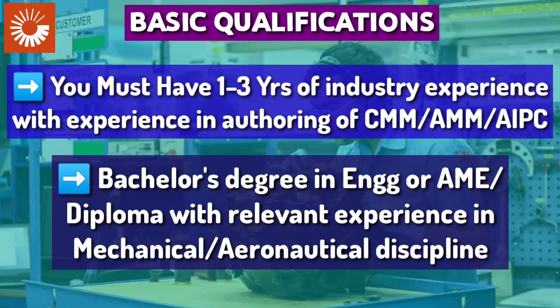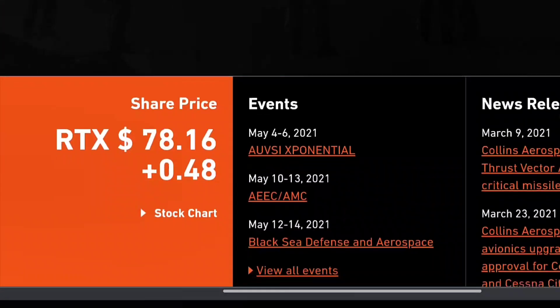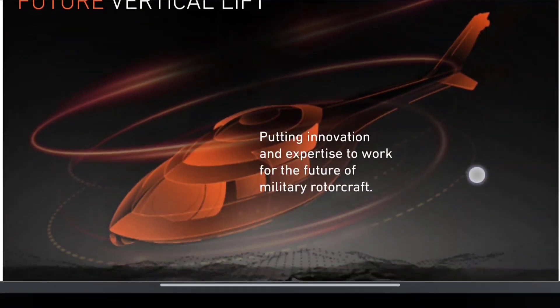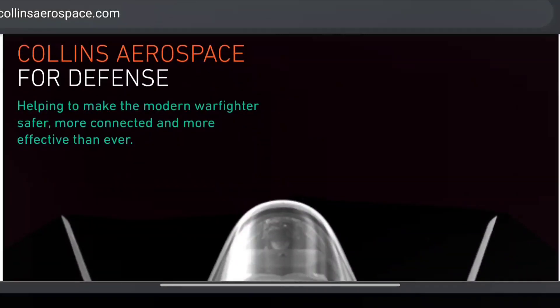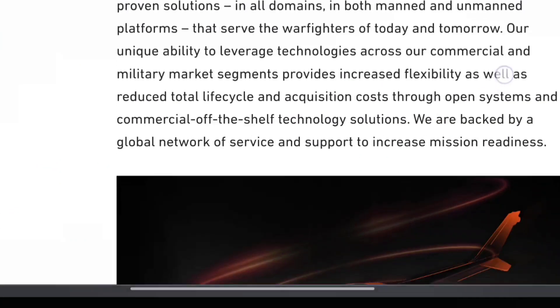Remember, Collins Aerospace, a Raytheon Technologies company, is a leader in technologically advanced and intelligent solutions for the global aerospace and defense industry. Collins Aerospace has the capabilities, comprehensive portfolio, and expertise to solve customers' toughest challenges and to meet the demands of a rapidly evolving global market.